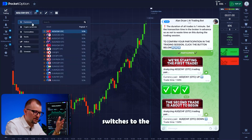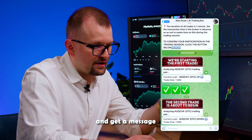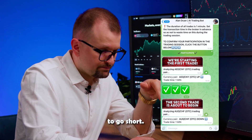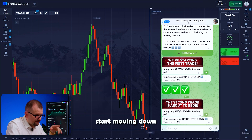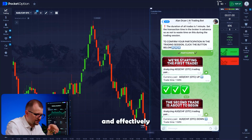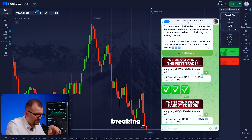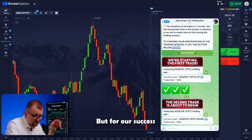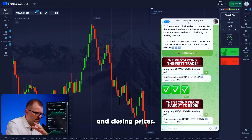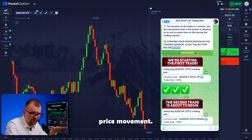Now the bot switches to the Aussie-Frank pair. I switch to this pair, increase the trade amount, and get a message to go short. Our candles immediately start moving down following the bot's prediction. You can see how quickly and effectively it analyzes the market and predicts the asset's movements. The chart clearly shows the asset breaking the support level and going down, followed by a bounce.